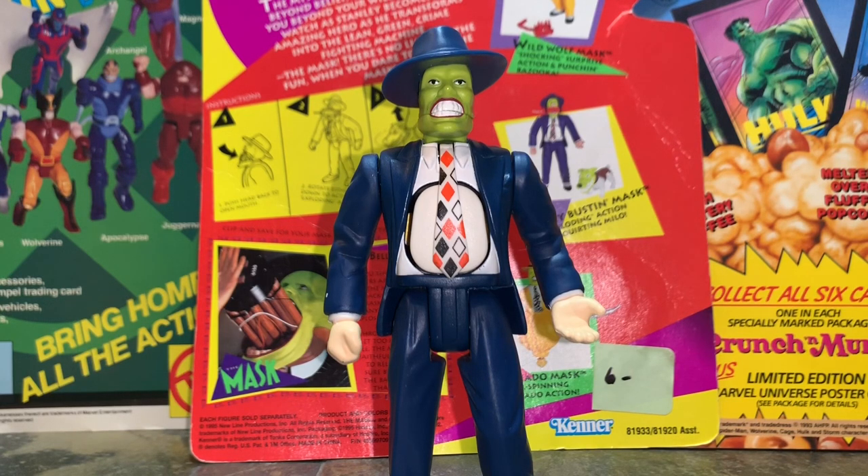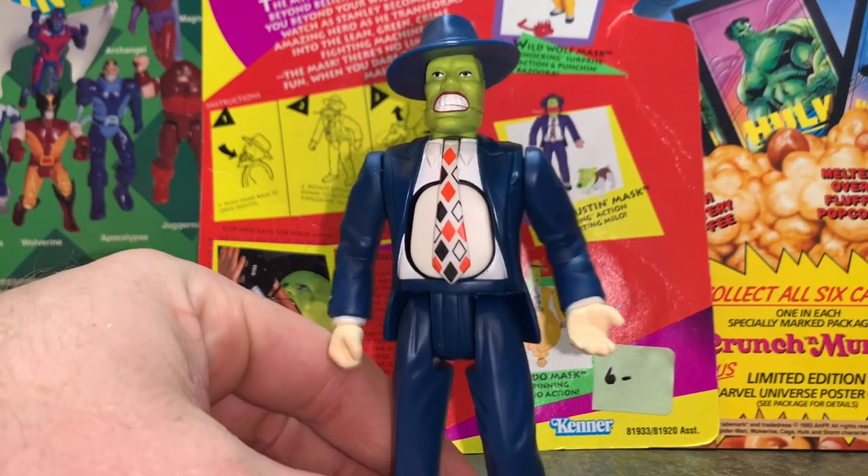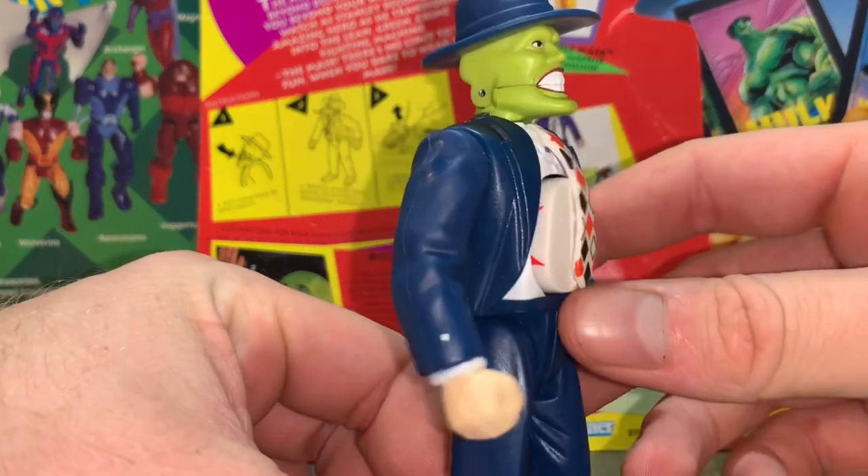So let's be honest, everybody remembers the Mask and his famous canary yellow zoot suit, but this figure is actually portraying him at the end when he has the final showdown with - forgot his name - the bad guy, and saves Cameron Diaz. So check him out, he's in this awesome blue kind of suit.